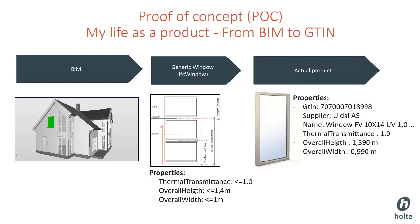There are only a few properties attached to the window. The properties are overall height, overall width, and thermal transmittance. These are requirements that all have to fit when we search for a window. Based on these properties, we will search the Norwegian product database, filter on values, and select a suitable window.